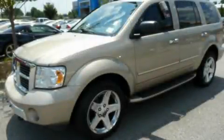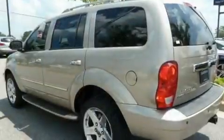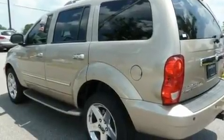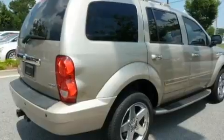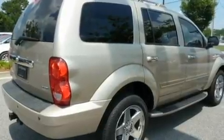This is a 2008 Dodge Durango, for when safety, size, and space are of importance. It has a 5.7-liter 8-cylinder engine, a 5-speed automatic transmission, and 4-wheel drive.